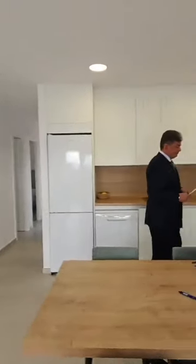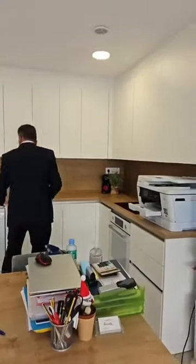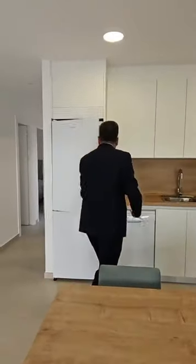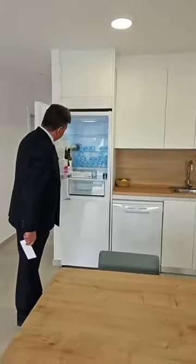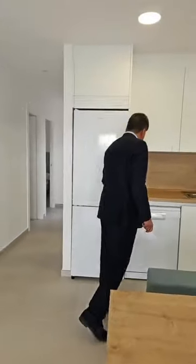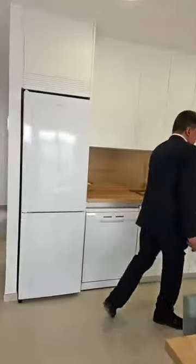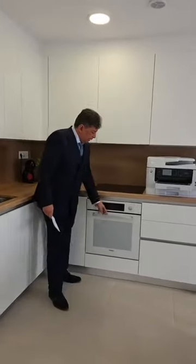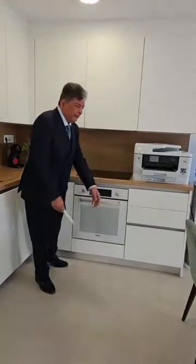Let me show you through to the kitchen. Everything is fitted here. You've got a dishwasher, fridge, freezer — oh, there's some champagne in there, maybe we'll leave that for you if you buy the house. You've got your electric hob and an oven underneath as well.